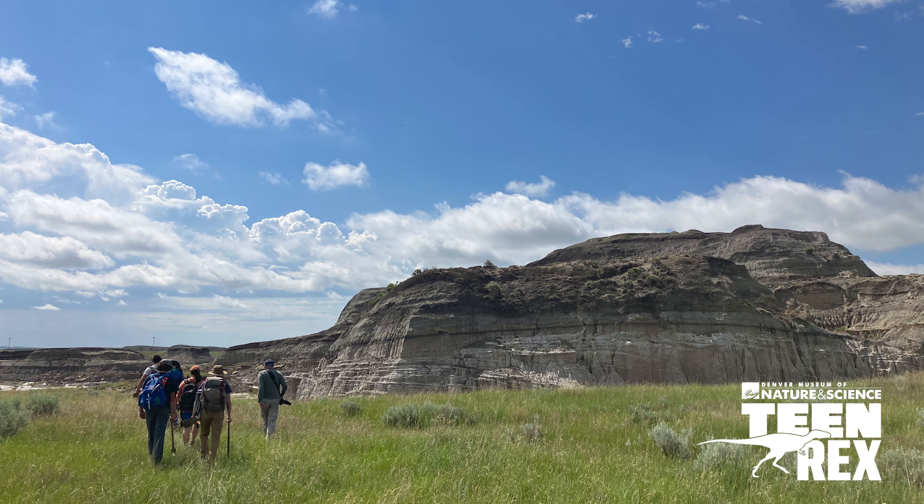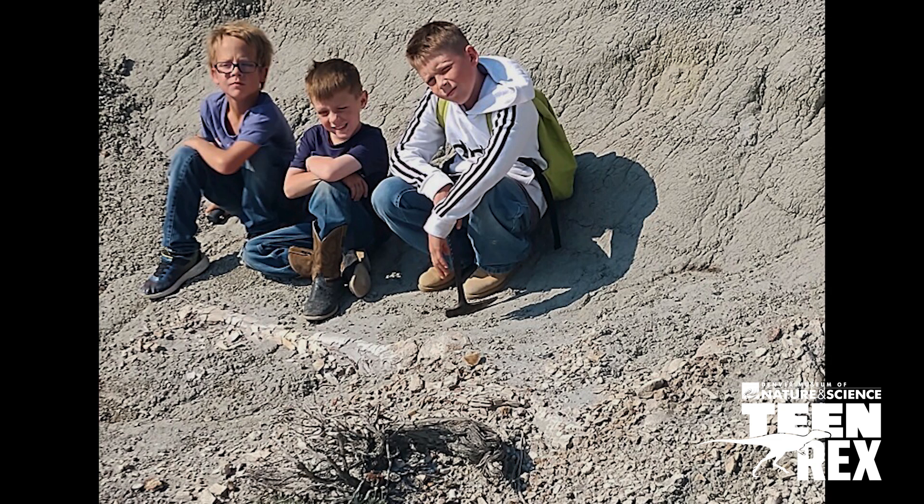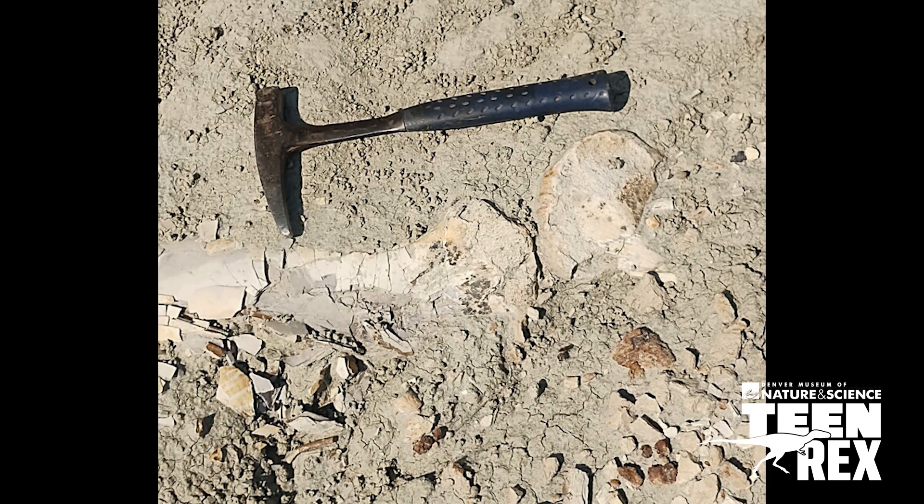We were looking at the pieces of the broken-up bone as the bone weathers out of the hill and breaks up, and the way in which the bone was breaking up — it was breaking up sort of like broken porcelain — was very similar to that of meat-eating dinosaurs. And then on July 3rd, we went there.